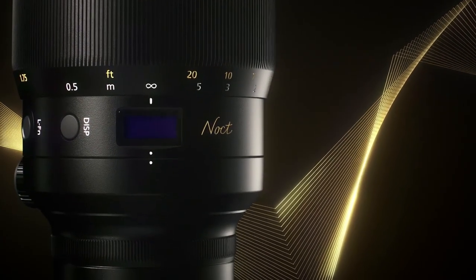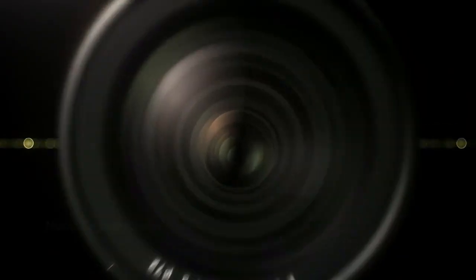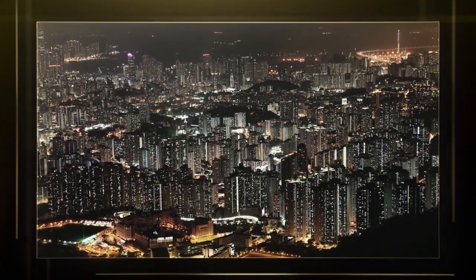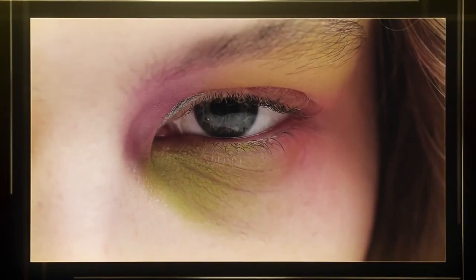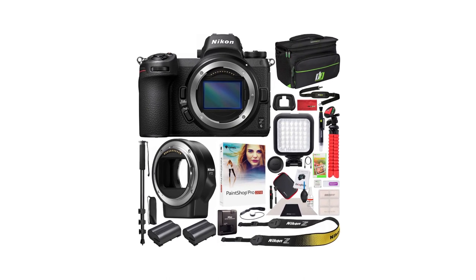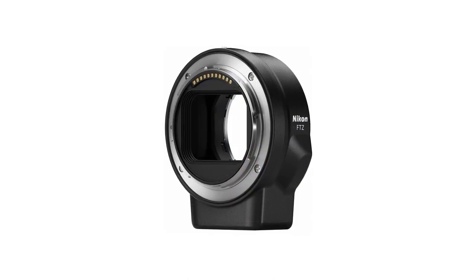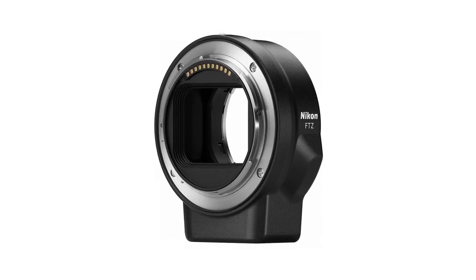The Z6 shoots 4K UHD video at up to 30p, full HD at 60p, and HD at 120p in slow motion. The tilt-enabled 3.2-inch touchscreen with 2,100,000-dot resolution gives easy access to shooting information and customization. The housing features weather sealing, allowing you to shoot in all weather conditions. With low-energy Bluetooth and Wi-Fi for easy image transfer, the Nikon Z6 offers faster performance, higher resolution, and competitive pricing, with built-in stabilization allowing lenses to perform at optimum strength.